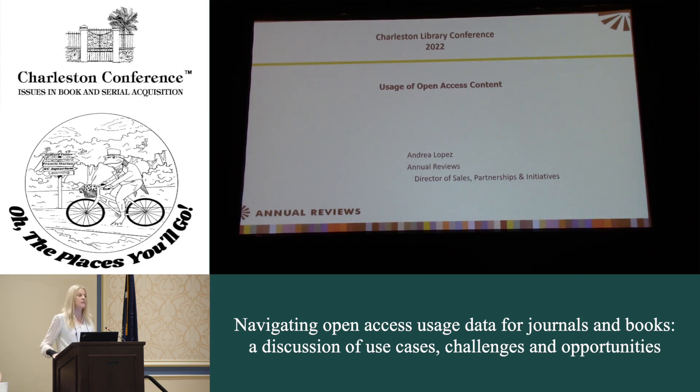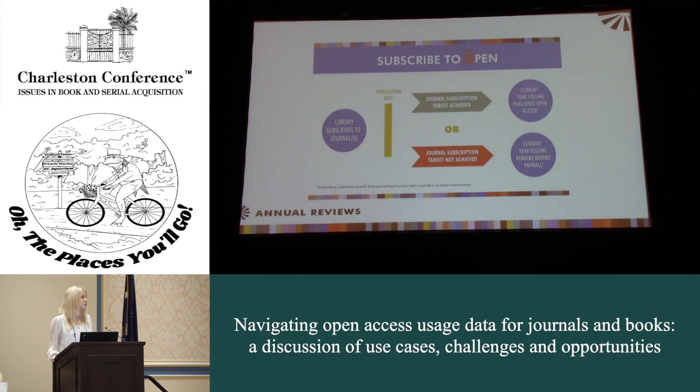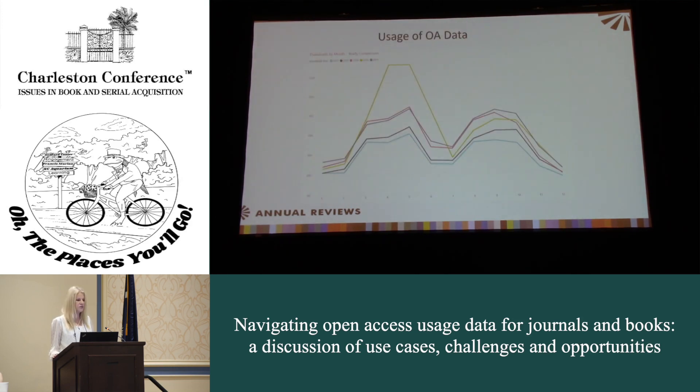Good morning, I'm Andrea Lopez from Annual Reviews, director of sales, partnerships, and initiatives. I'm going to talk about our experience with open access usage — what we've seen and what we know — and then I have questions for all of you about what you want to hear from us. We use Subscribe to Open for eight of our titles. Because we're using library budgets through this program, it's really important we talk about what usage you need from us. We started opening up our content in February 2020, which coincided with the pandemic.